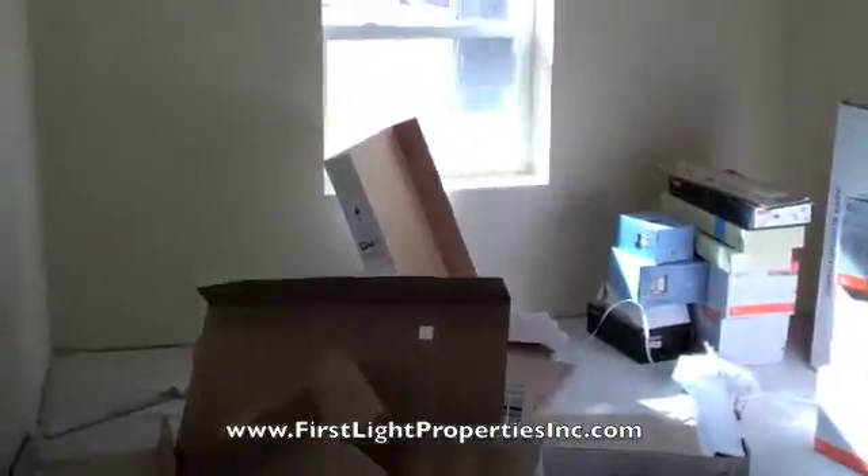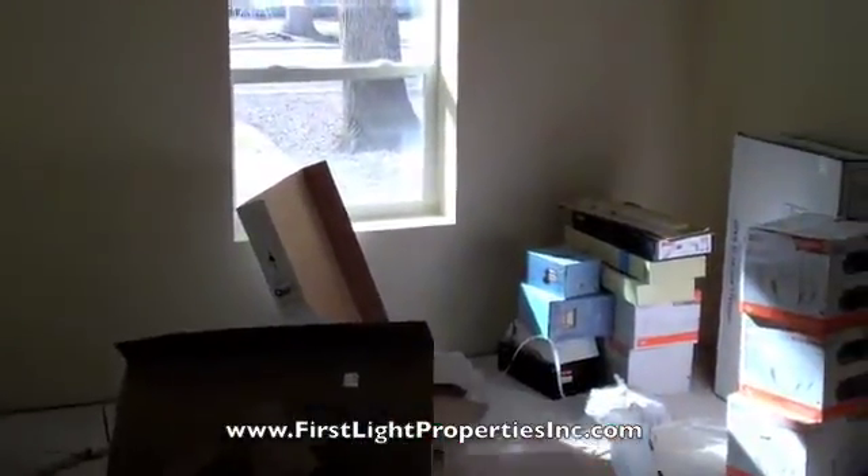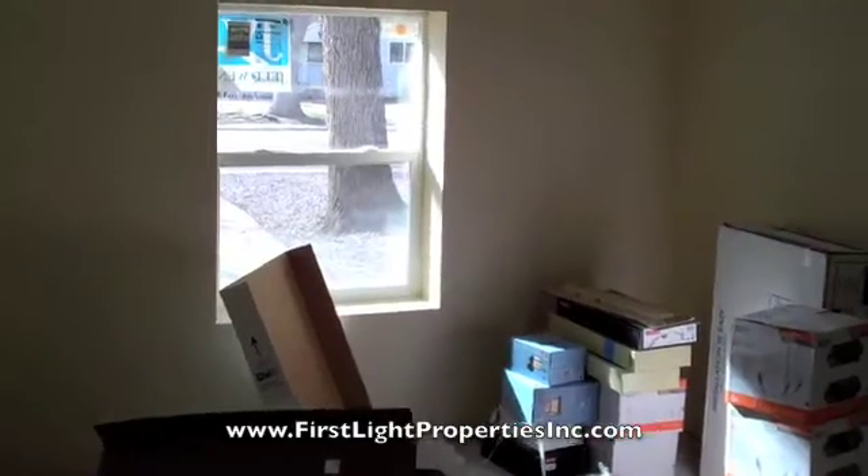We've got the master bedroom suite here, the laundry right there, and pretty dark but all the tile is in, kind of mapped out there, and we'll have to grout it later today or tomorrow, and then into the master bedroom with the vaulted ceiling all the way up. Nice spacious light room with the window there.